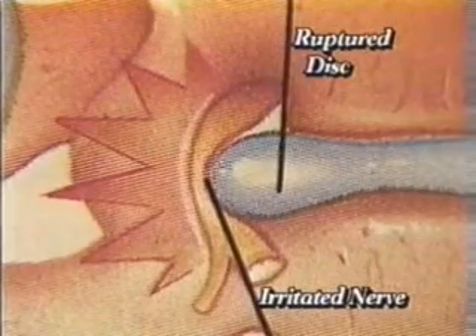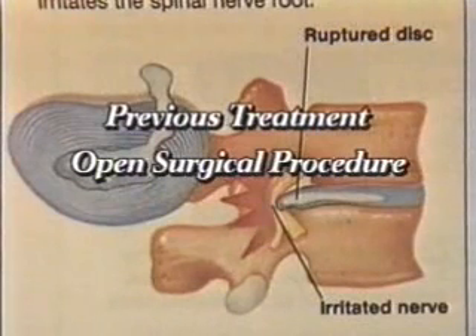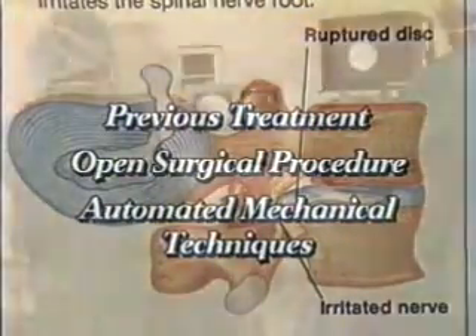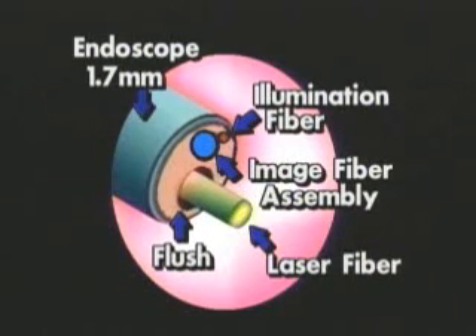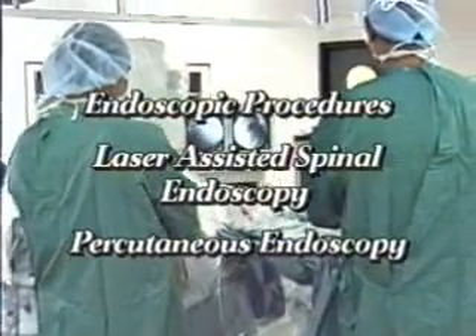In recent years, patients with leg and back pain have been treated by open surgical procedures and more recently by minimally invasive procedures such as automated mechanical techniques. Now surgeons are able to provide even less invasive techniques by utilizing an endoscope. These procedures include a laser technique called laser assisted spinal endoscopy and the percutaneous endoscopic procedure.